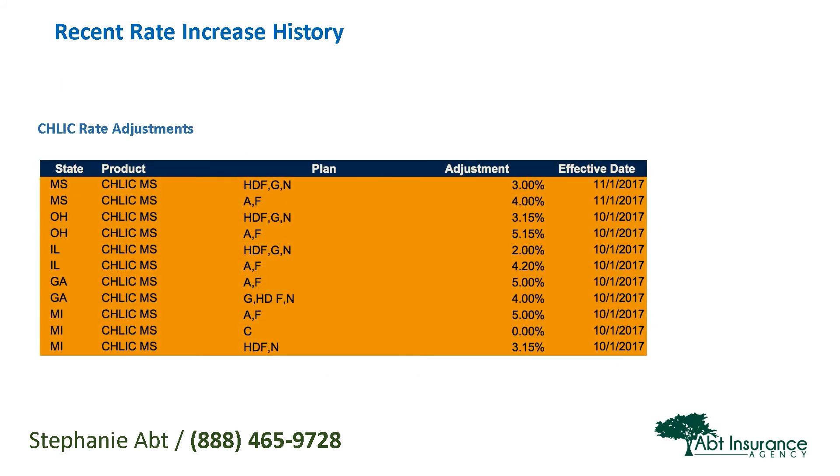Here's some more rate adjustment information. This covers Cigna Health and Life Insurance Company, or CHILIC, and their rate adjustments across a few different states recently in 2017. Again, all very low to mild rate increases, usually hovering between 3% and 5%, which is really where we like to see them.